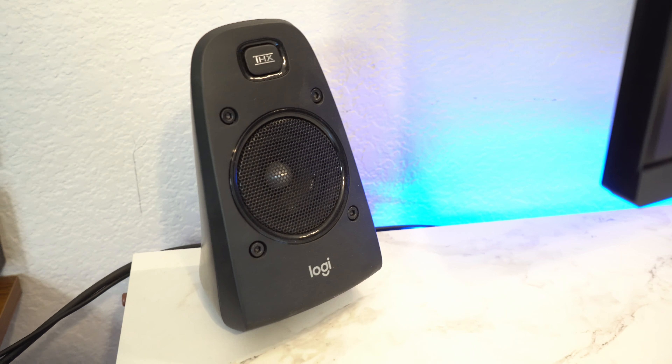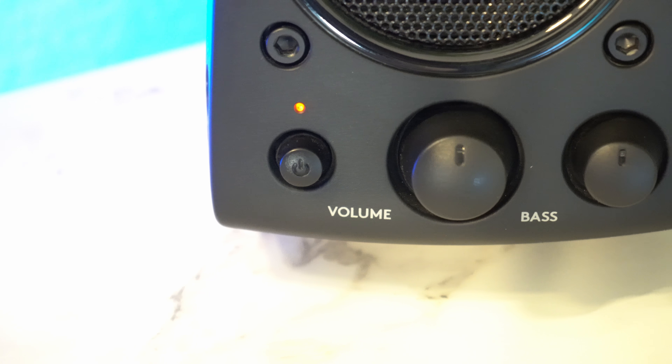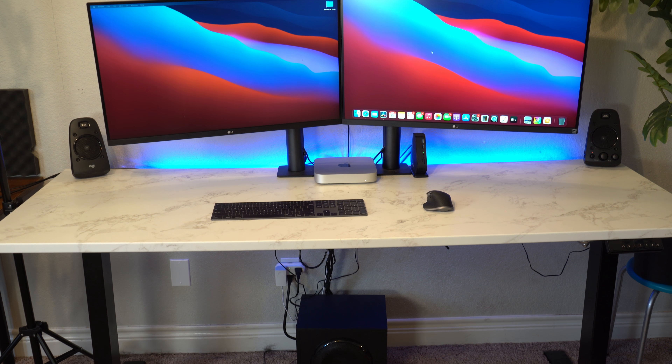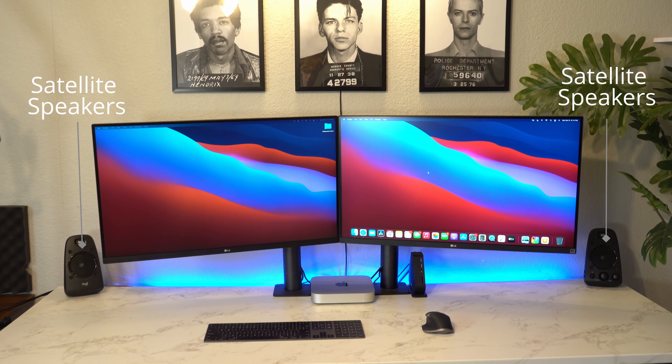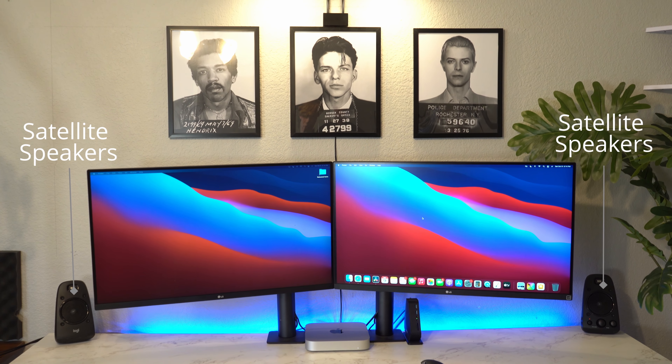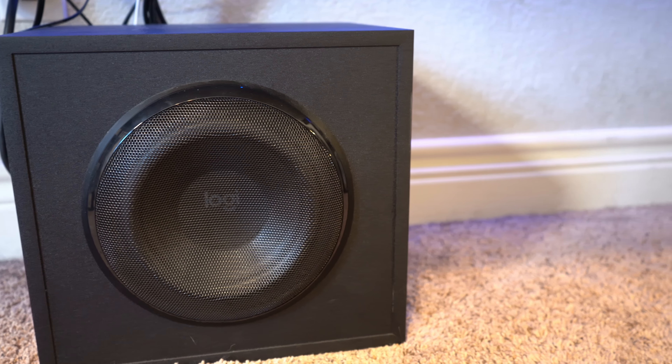Besides the monitors I have the Logitech Z623 — a really old but really amazing speaker system that I absolutely love for anything from watching YouTube to editing an intense timeline. I especially like the two separate satellite speakers, as sometimes my audio will get messed up and only come out of the left ear, which is very easy to miss with a single speaker, but with the two satellites it is very obvious. The subwoofer is also really amazing and will shake my entire room if I turn the volume up.